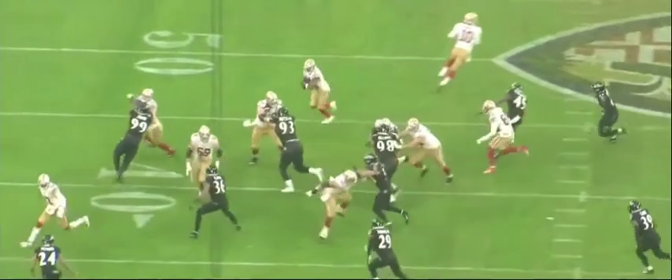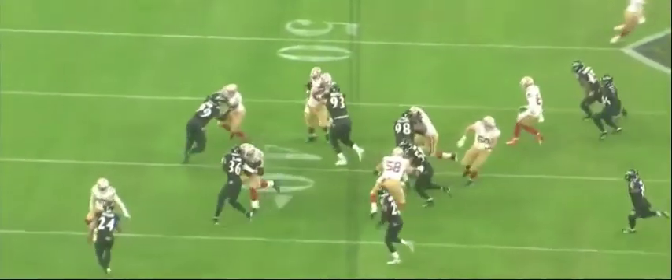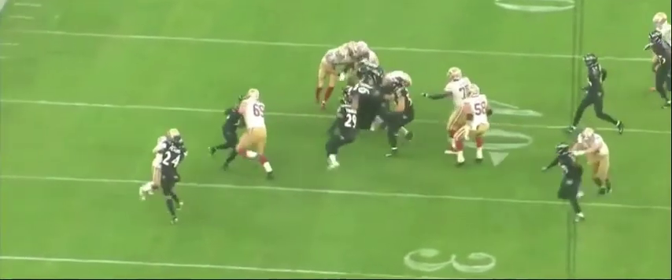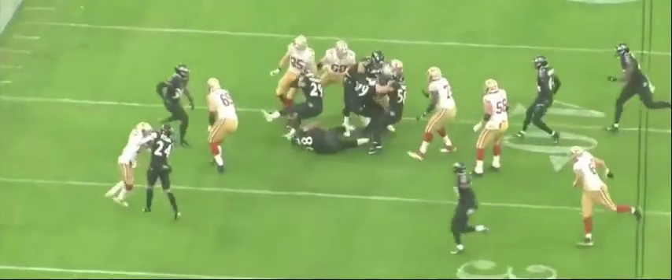Judon really has good positioning. He's keeping his feet moving but not getting too washed out to the side. So he's setting the edge, and not only that, he's going to be able to come off this block and make the play.